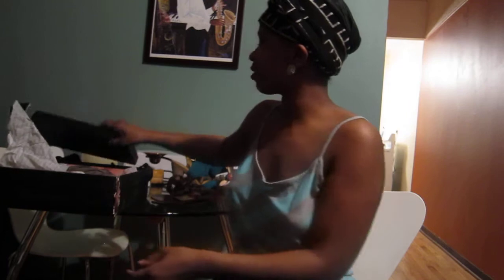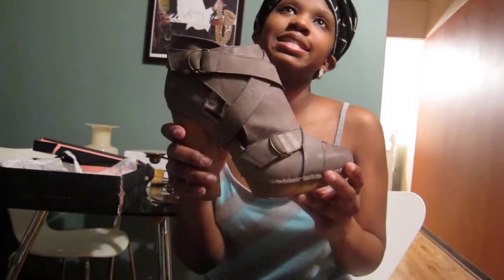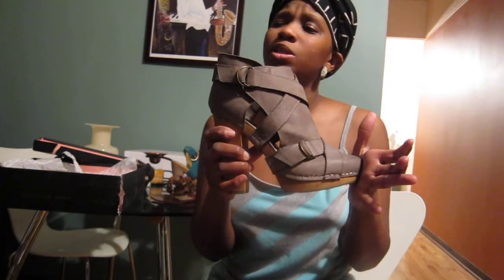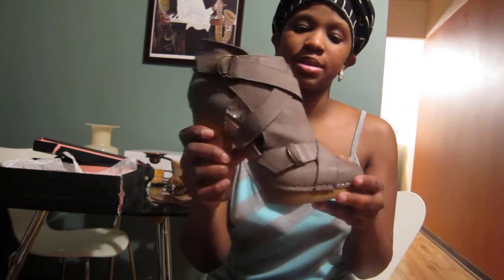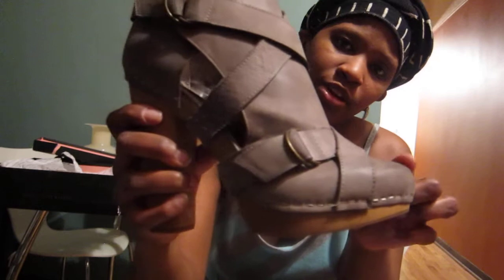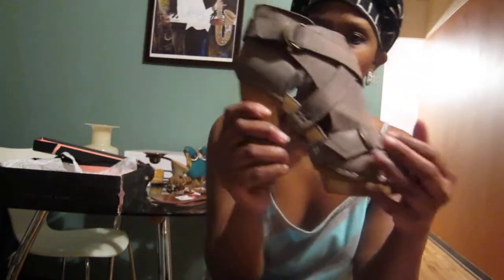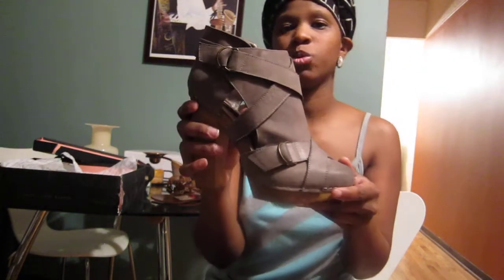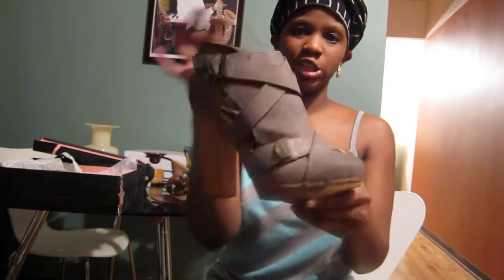These are booties — I got these on the Steve Madden website, half off. They're originally $120, right now $79, and half off means $40. They're gray leather — not suede — with all this crisscross strapping detail with buckles and a wooden claw heel. I thought these were bad, I had to get them. These were $40 and still on the website if you're interested.